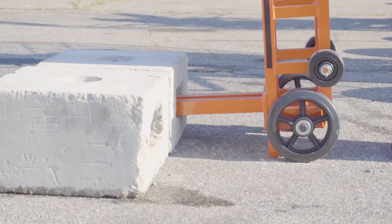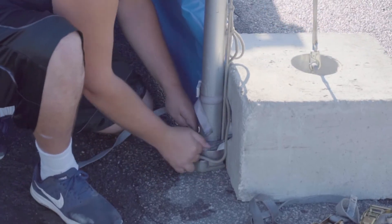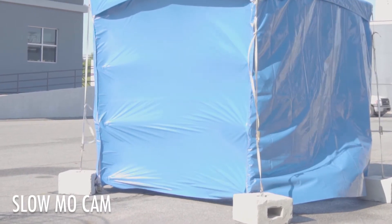Now, let's take a look at the difference when using our cement blocks, which weigh 130 pounds less than each water barrel. The design of our blocks, including the front lower tie-off, keeps your tent in place.